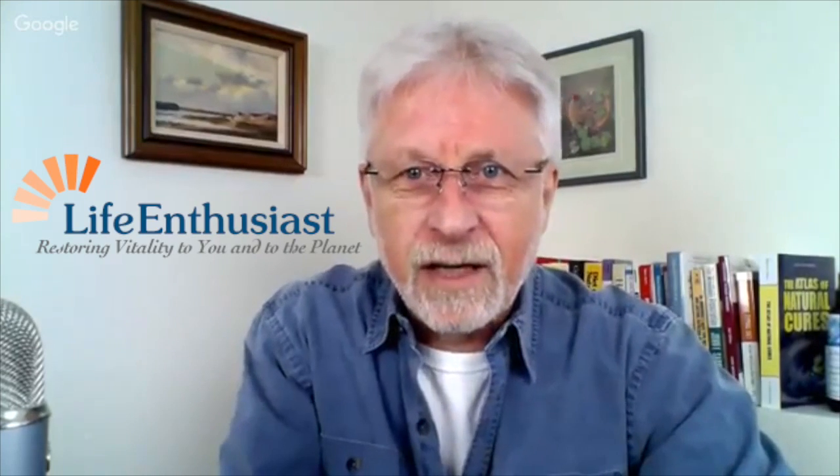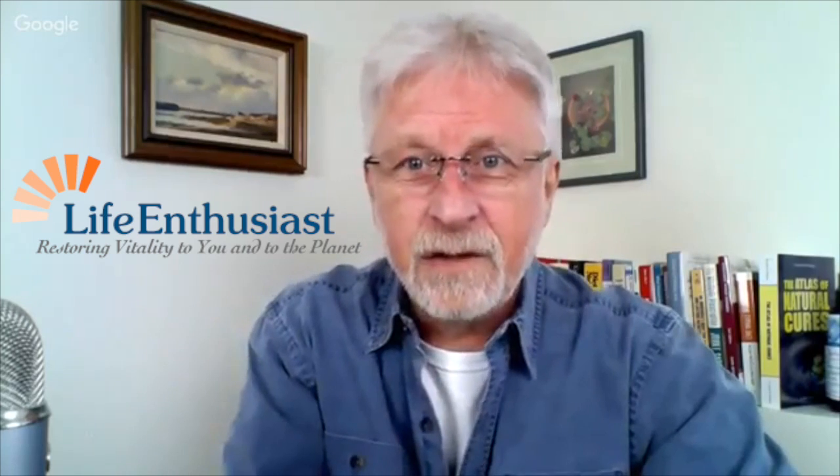Welcome everybody. This is the Life Enthusiast Weight Loss Secrets webinar. We're going to teach you today some simple tools for metabolic health. Before we get started, we want to introduce our host, Martin Patella, the health coach at Life Enthusiast. This is the voice of Martin Patella, currently the health coach, trainer, and lecturer at Life Enthusiast, a business we started online in 2001.